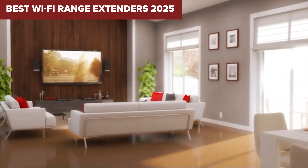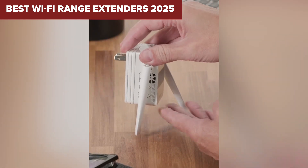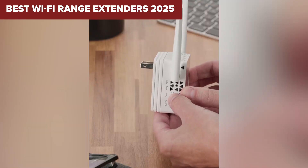But which one is right for you? In this video, we're ranking seven Wi-Fi range extenders from the weakest to the very best. Stick around till the end and you'll have a clear winner for your needs. Let's jump right in.